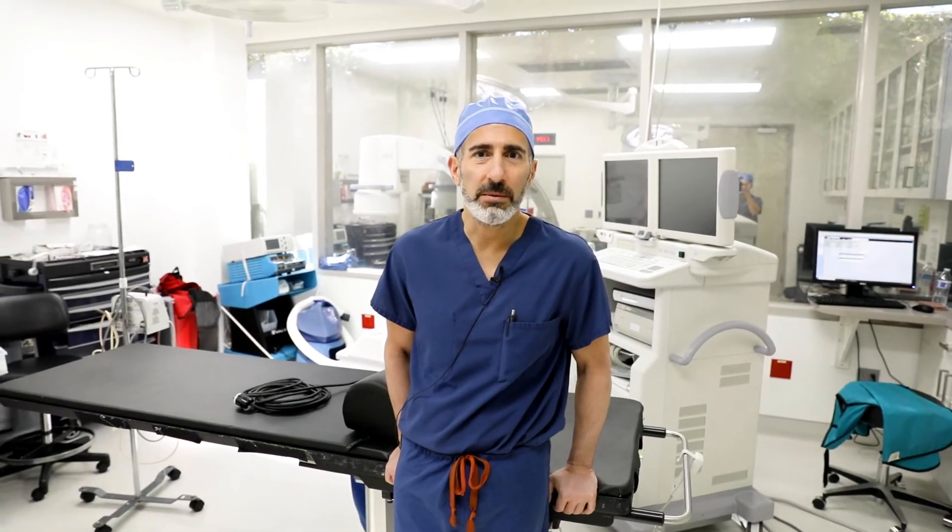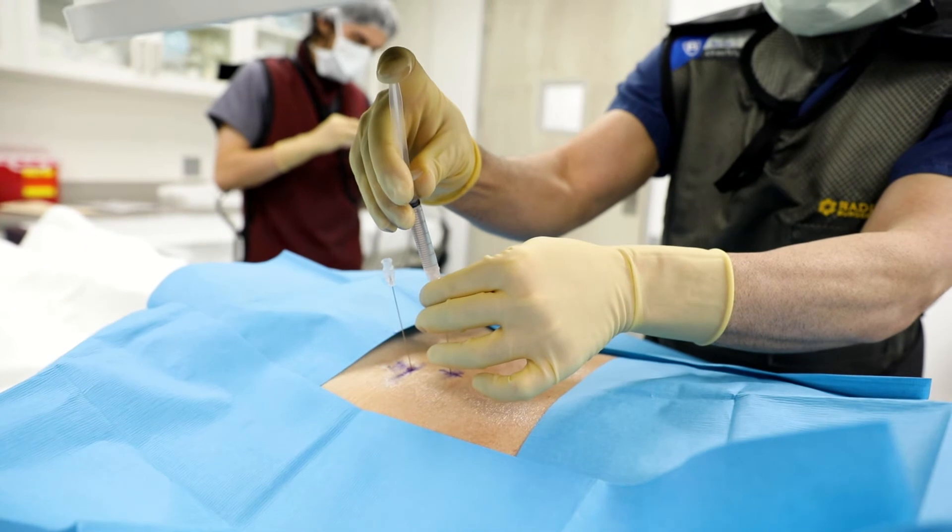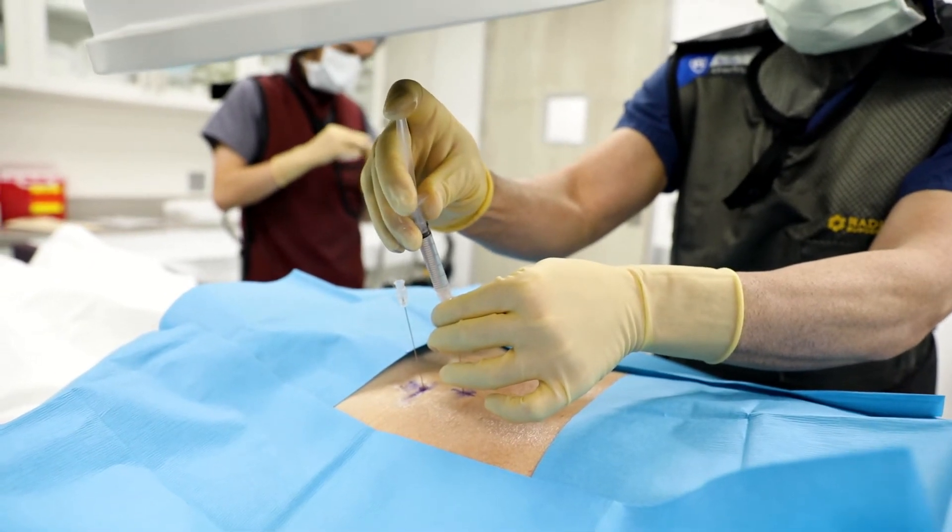What you just saw was a stem cell injection in the lumbar spine. This patient had facet degeneration that needed treatment because of progressive degenerative changes that can cause back pain. It can also irritate nerves by the facet growing into the area where the nerves travel out.